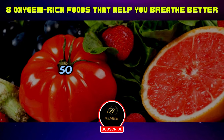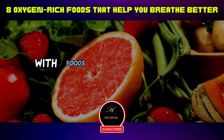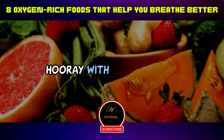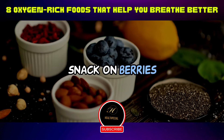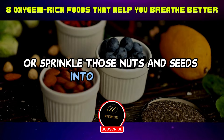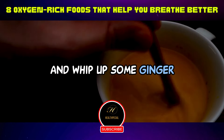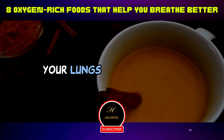So there you have it — eight delicious reasons to amp up your menu with foods that'll have your lungs cheering with every breath. Toss some greens into your smoothie, snack on berries, or sprinkle those nuts and seeds into your salad. Get creative and whip up some ginger turmeric tea or dive into a bowl of guacamole. Your lungs will thank you.